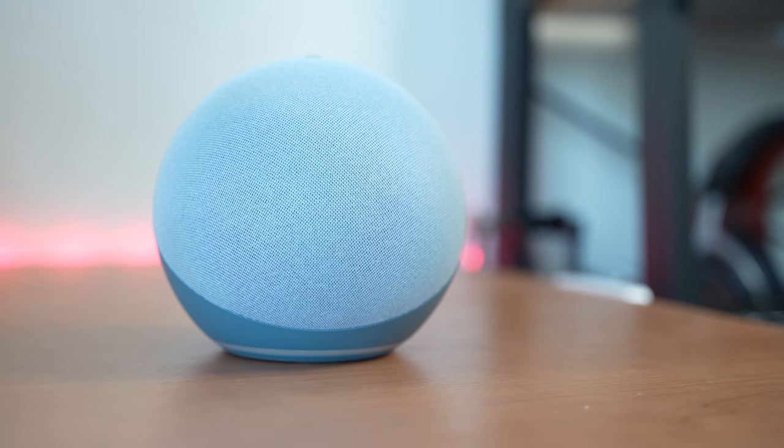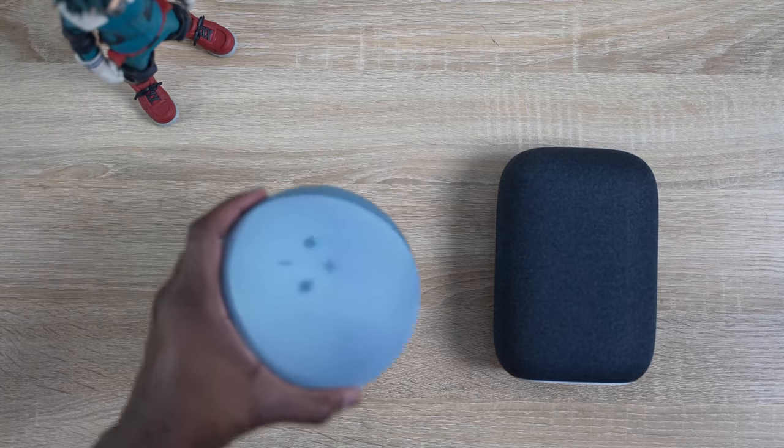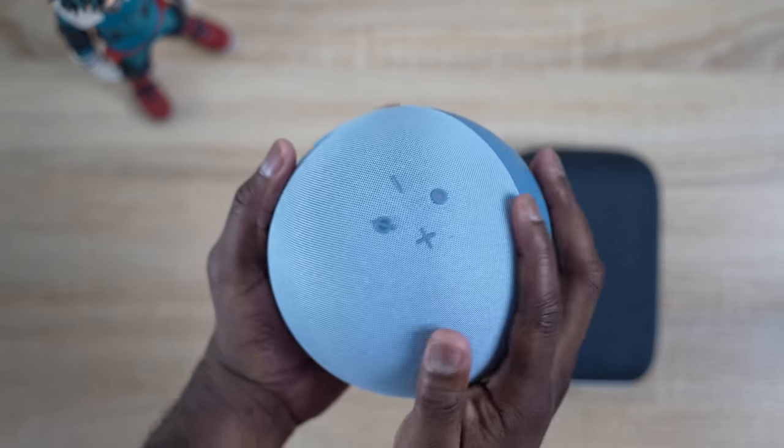Compared to the Echo 2020, where the mids come out really strong — the highs were a little bit compressed, but the mids and lows came out well, giving you that idea that the whole room was being filled with sound. In terms of audio, I would go with the Echo 2020 just on the slight edge, because the mids came out really well, and even though the highs were crushed a little bit, you could still hear them quite well.